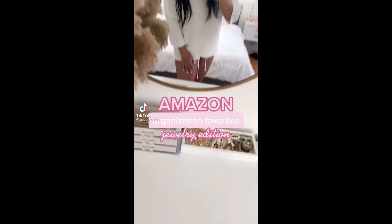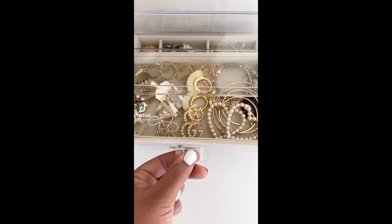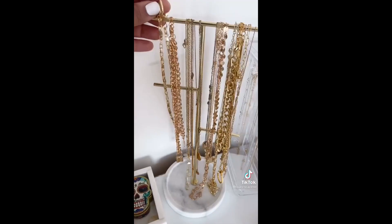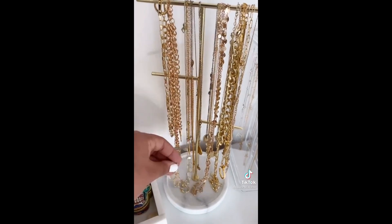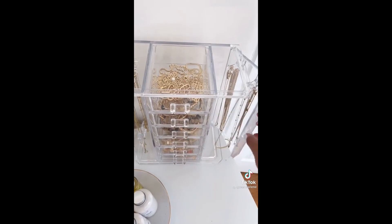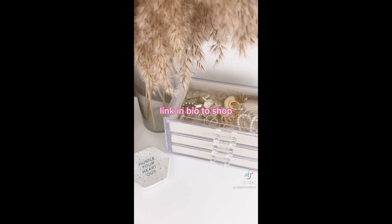Have too much jewelry and don't know where to store it? I got you. First is a three-drawer velvet acrylic organizer — I love that the drawers have different dividers. Next is this gold marble necklace organizer that has a tray on the bottom. And last is my favorite: this all-in-one six-drawer necklace holder, the perfect space saver. Link in bio to shop.